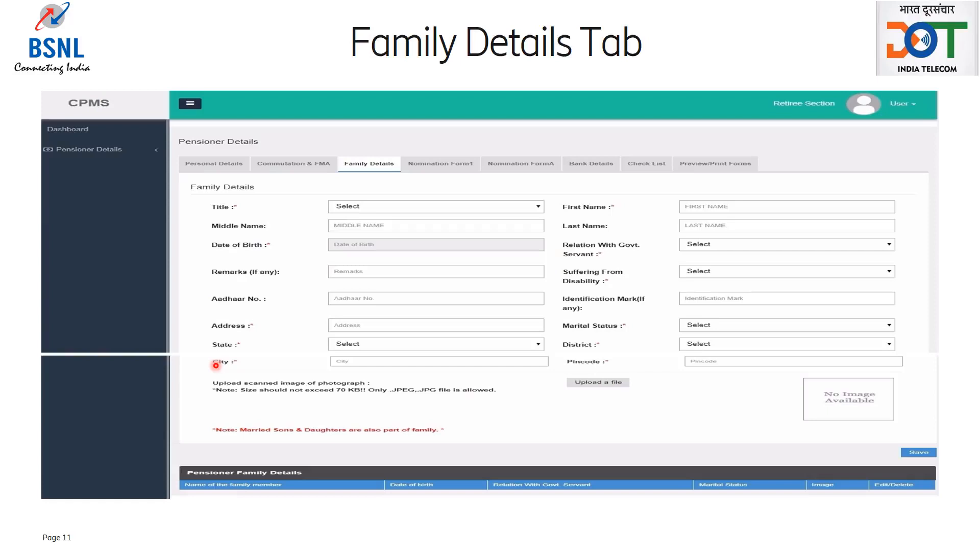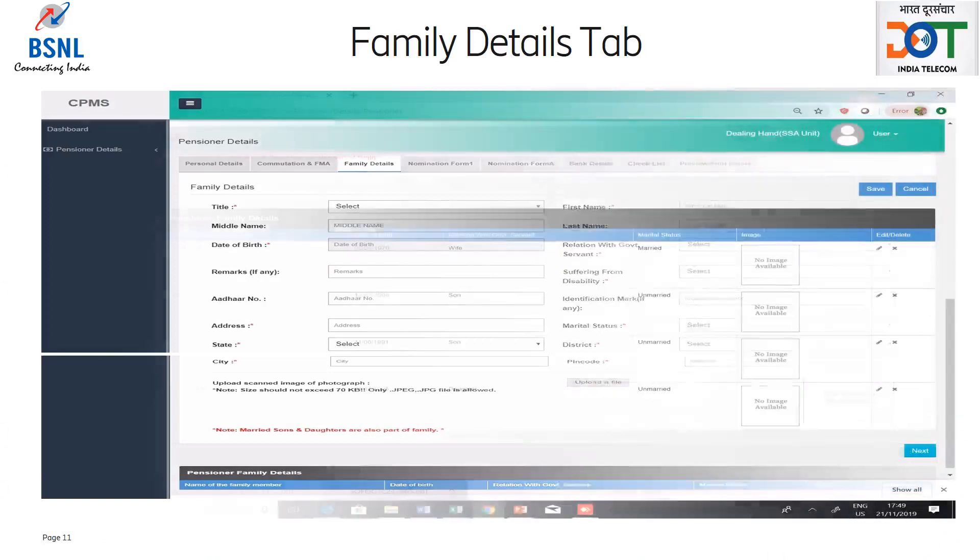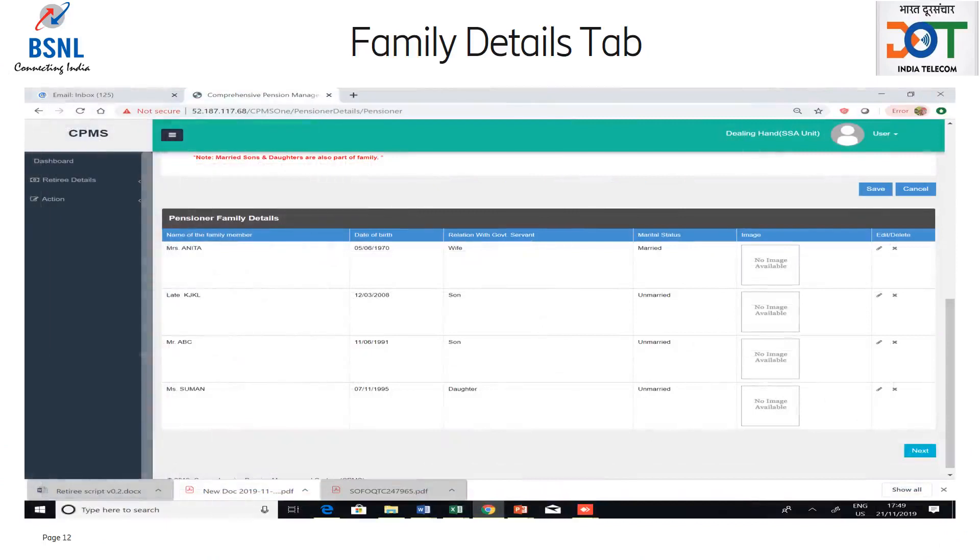Please adhere to the size of the photograph mentioned on the page in front of the photo uploading box. Also, family member photo is optional. After filling in all the details, the retiree should click on save button. The family member gets added and can be seen in the family details table at the bottom of the page. To add another member, the retiree has to fill up the form again and save.